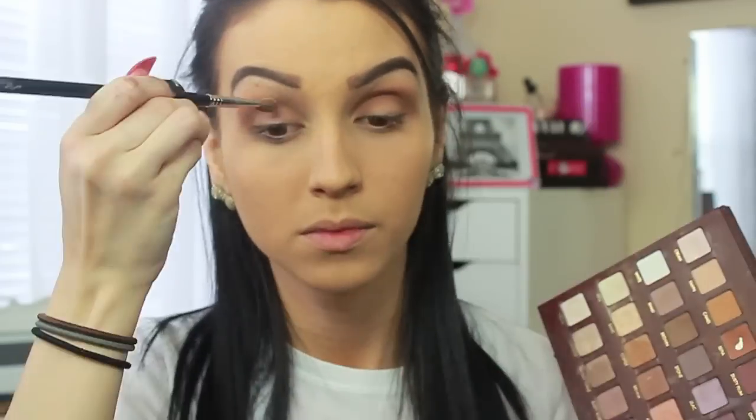As a highlighter I'm going to be using the color vanilla on my brow bone — I like to use a shimmer here because we're just trying to stand out. And then with the color clear cream we're going to use that on the lid of our eyes.